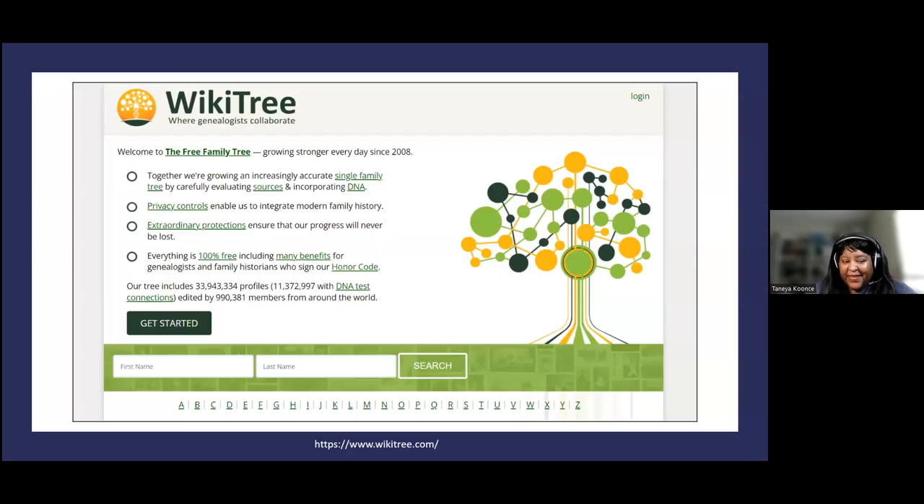We'll start with WikiTree. WikiTree was developed in 2008. It is a one world family tree and everything is completely free on the site. Once you register, there are no costs incurred. You can sign up as a registered user and they do ask you to sign an honor code. The honor code has several principles so that we all have a baseline commitment to not behaving nefariously — we're going to do our best to be truthful and accurately represent the information we're sharing and contributing to the tree.